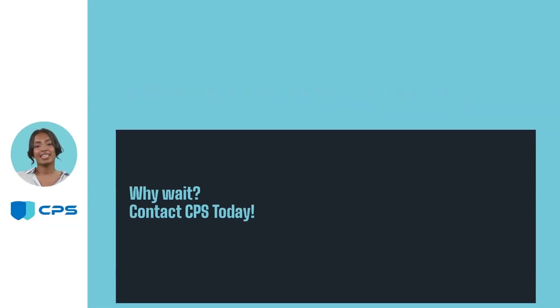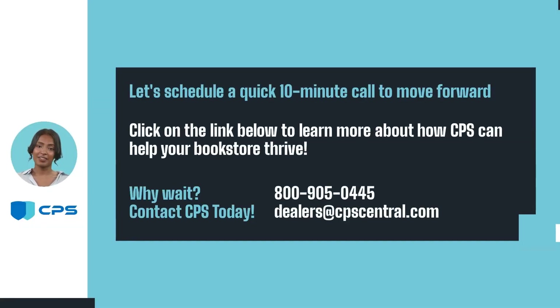The time to take advantage of CPS 360 Degree Coverage is now. Sign up with CPS and watch your product sales soar. Let's schedule a quick 10-minute call to move forward — click on the link below to learn more about how CPS can help your bookstore thrive. Why wait? Contact CPS today.